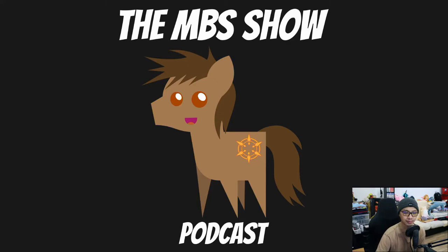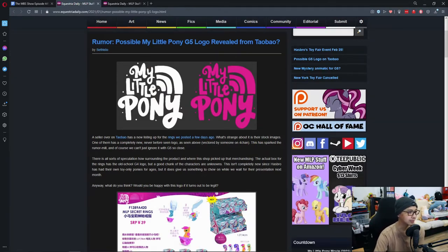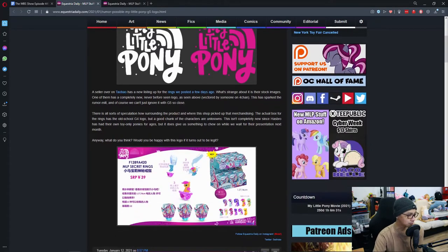First news: rumors of a possible My Little Pony G5 logo reveal from Taobao. A seller on Taobao has a new listing up for a ring we posted about a few days ago. What's strange is that one of their stock images has a completely new, never-before-seen logo. This has sparked the rumor mill and we can't ignore it with G5 so close.